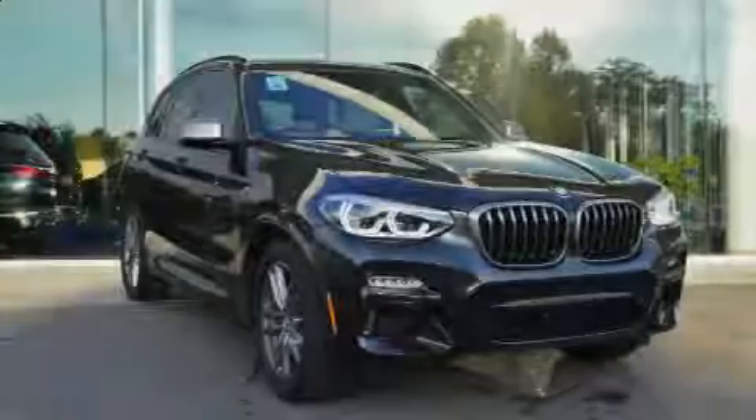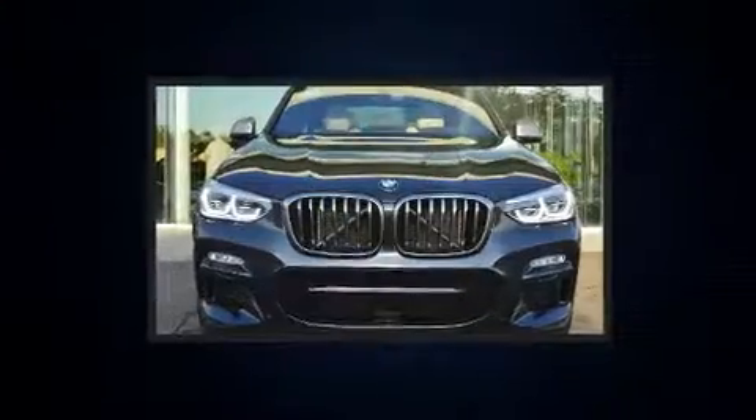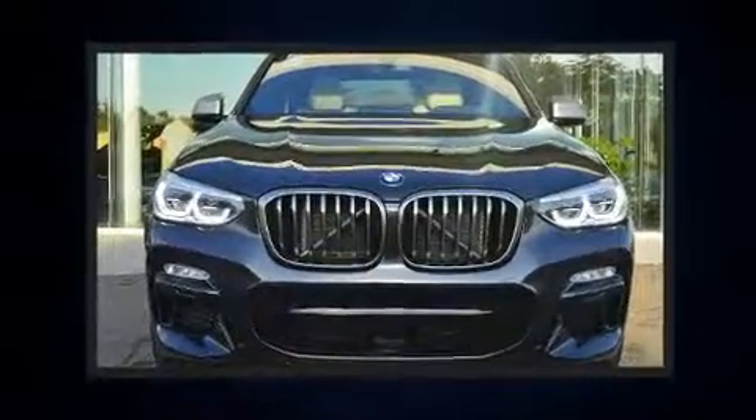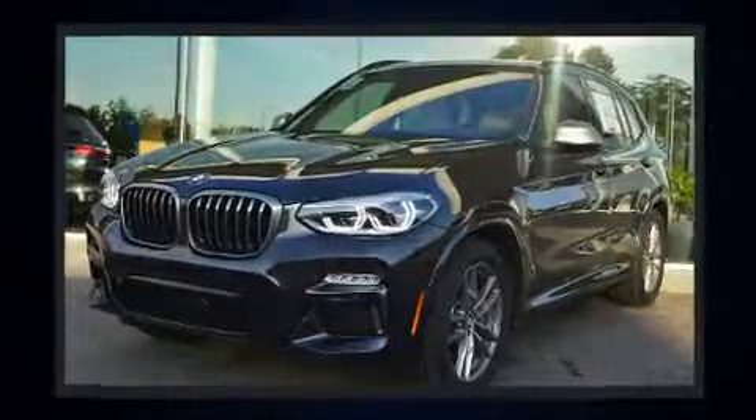Sensibility and practicality define the 2019 BMW X3. With fewer than a thousand miles on the odometer, this model delivers an exhilarating ride without compromising ultimate luxury.